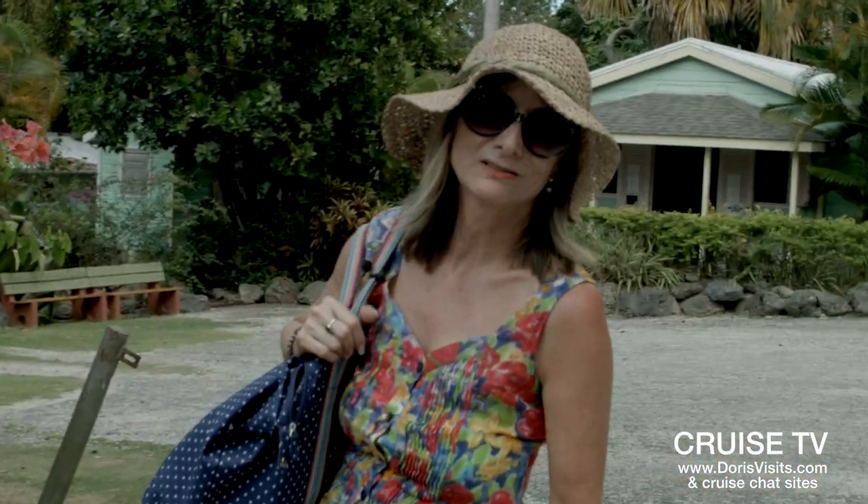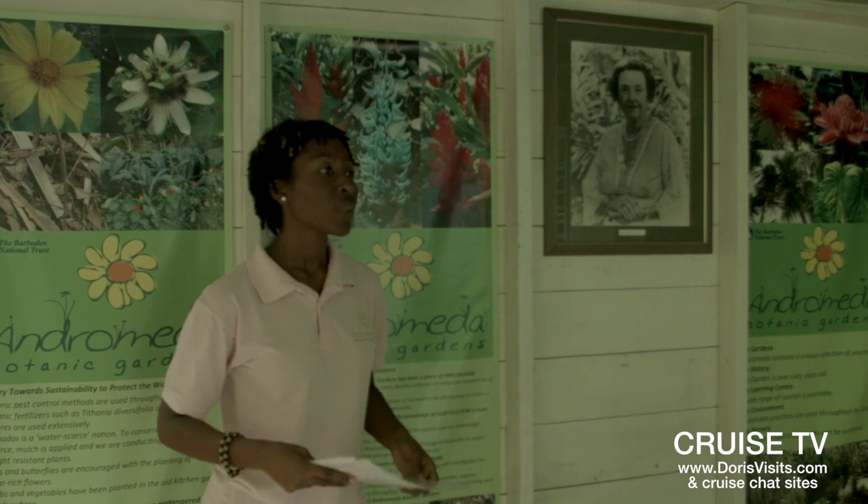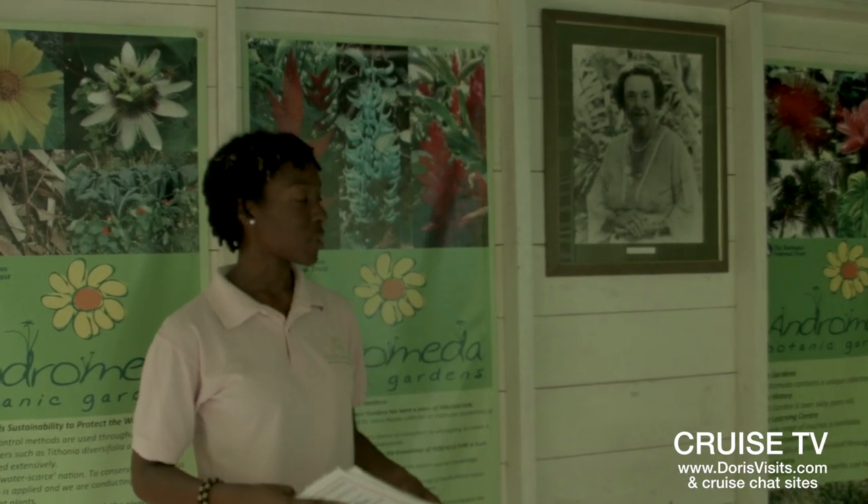Hooray, we've reached the botanical gardens. Welcome to Andromeda. My name is Ria. If you have any questions, please feel free to come back and ask any of us and we'll be willing to help you and answer your questions as accurately as possible.